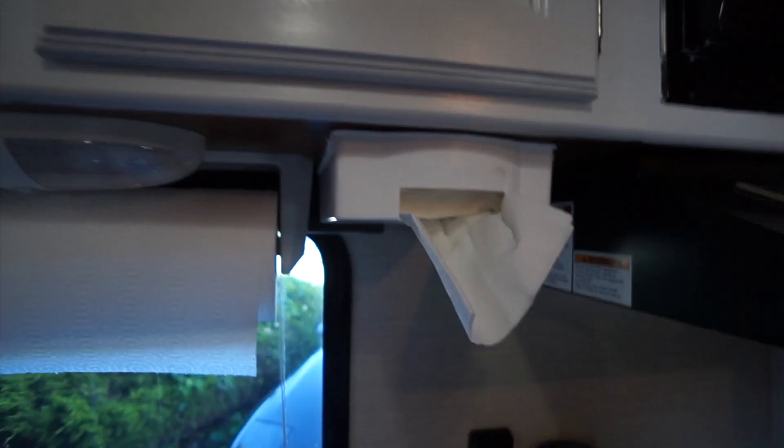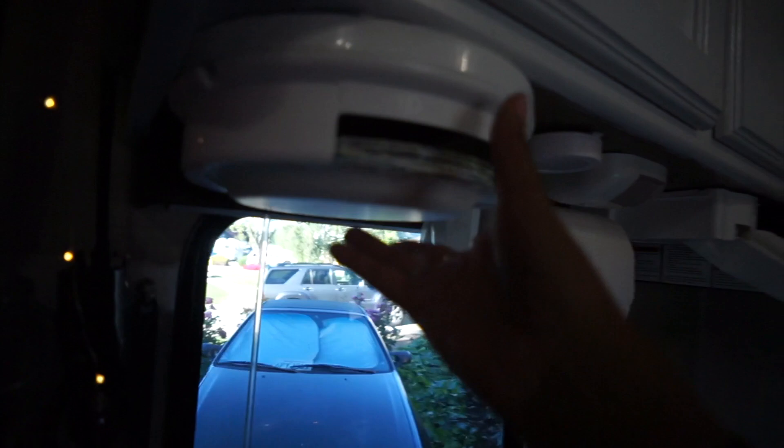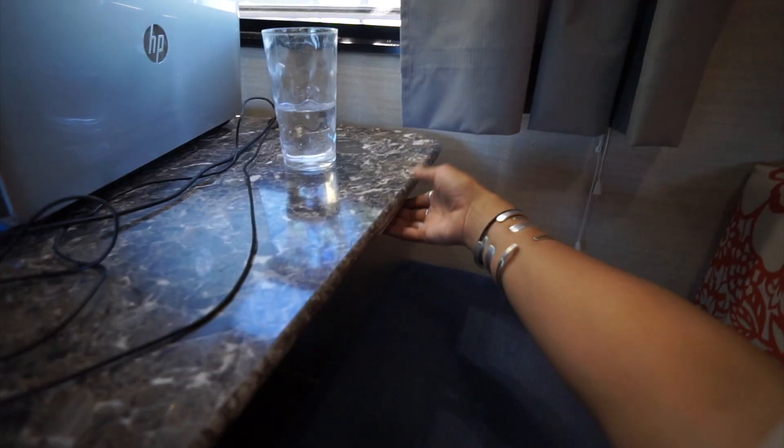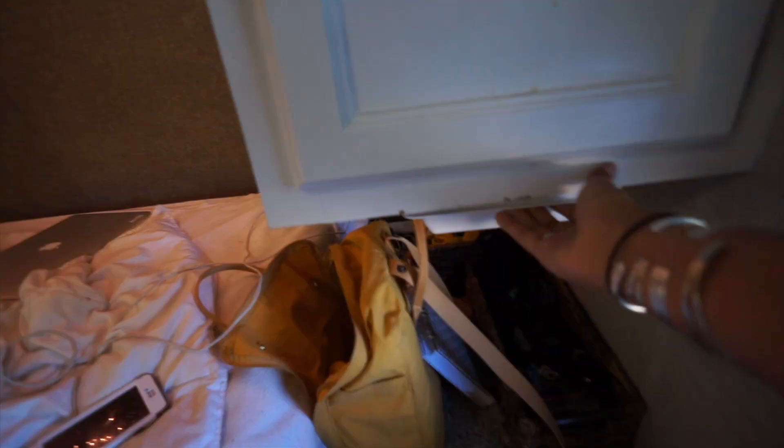The fourth thing I really recommend also helps with storage: napkin holders, plate holders, and bowl holders, plus some storage drawers. These fit perfectly underneath your cabinets — you can stick paper bowls, paper plates in there, and I even have one for a paper towel holder. It really helps save space inside the cabinets themselves. I also have two slide-out drawers that I put under the table and under one of my cabinets by the bed, and these can be used for pens, pencils, grocery lists, lighters, chapstick — whatever.